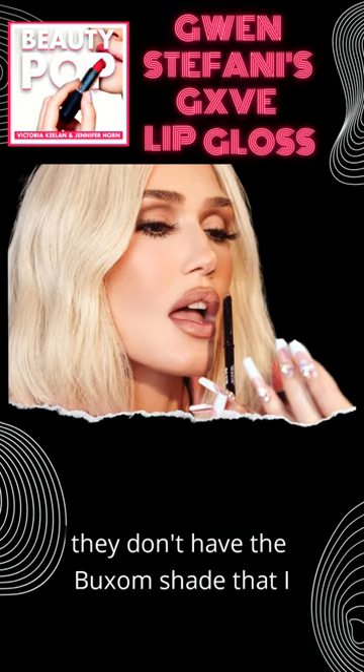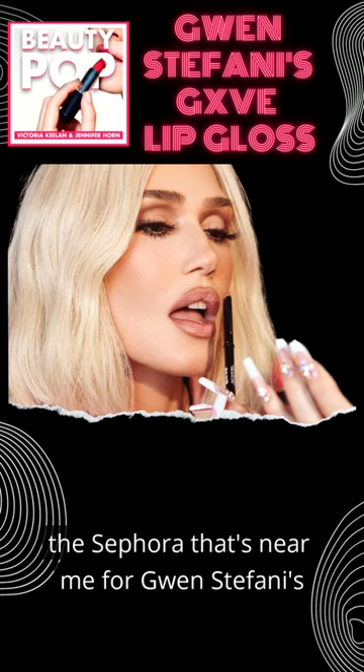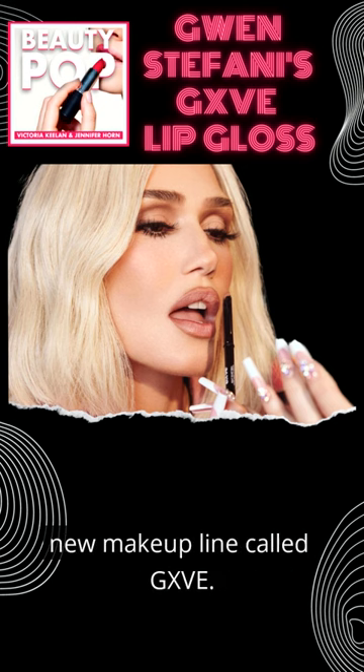As I'm wandering around Sephora and they don't have the Buxom shade that I want, I saw the little — and it is a small display at the Sephora that's near me — for Gwen Stefani's new makeup line called Give.